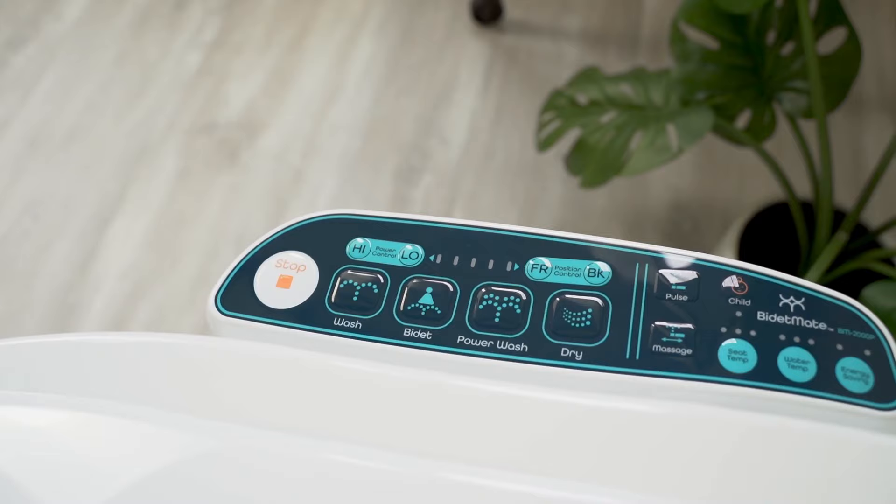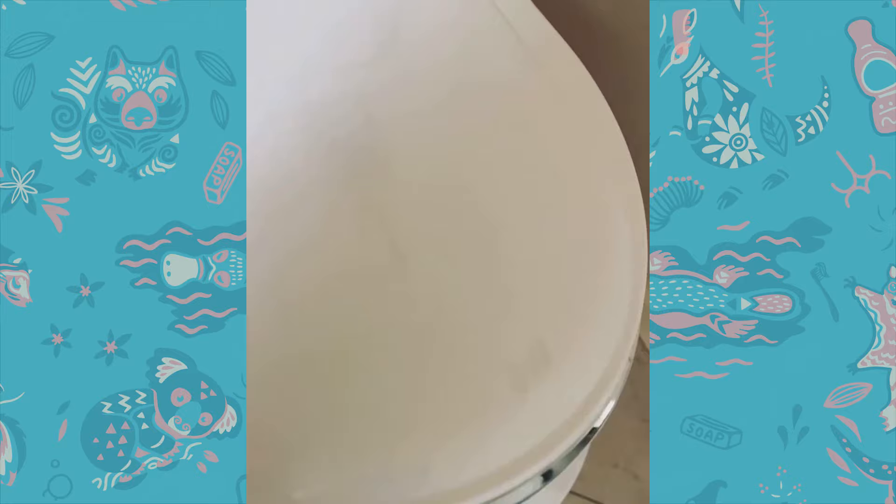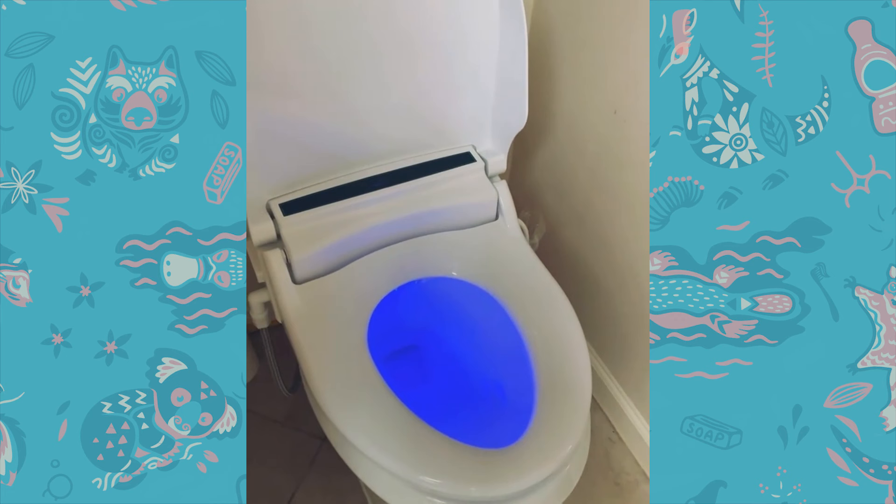Overall, a very nice, well-constructed seat with tons of options that I'm very pleased with. When you install your Bidet Mate and you open it, there's a beautiful blue light inside — so in the evenings when you're looking for your toilet, you can't miss it because it'll be glowing blue.